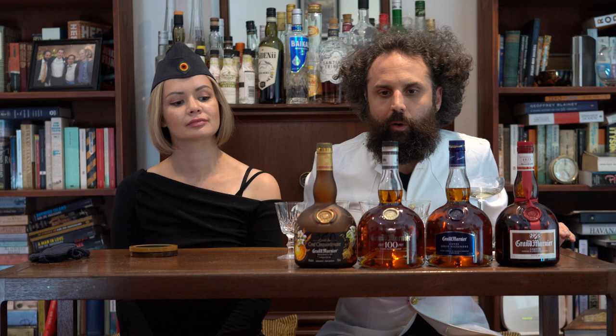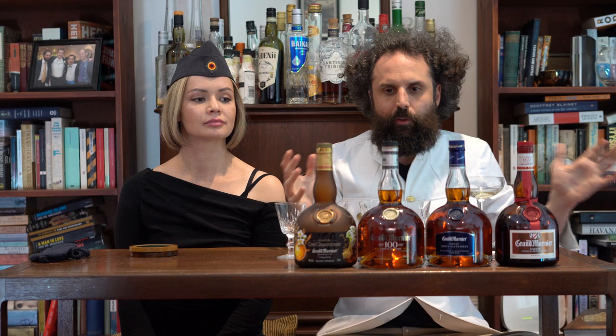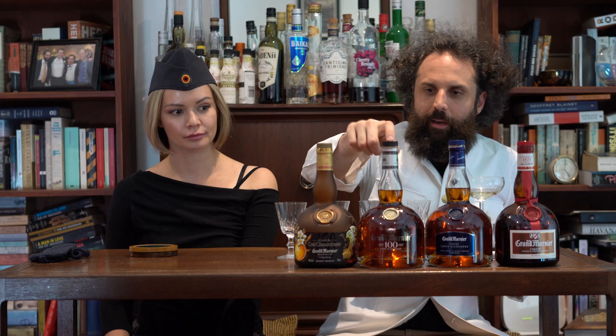Then you have this one — the 100th Anniversary, which is very hard to find. It came out in 1927 for the company's centenary — it says so right on the bottle. The idea is the same mix, the same 82% cognac, but it uses much better, fancier cognac.